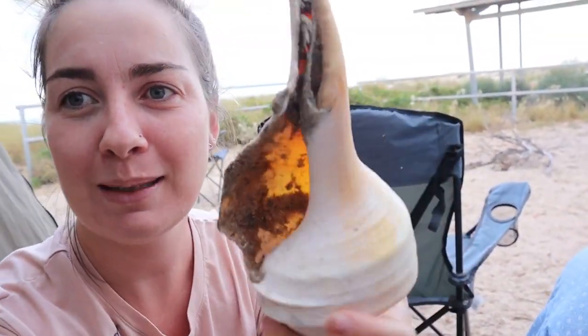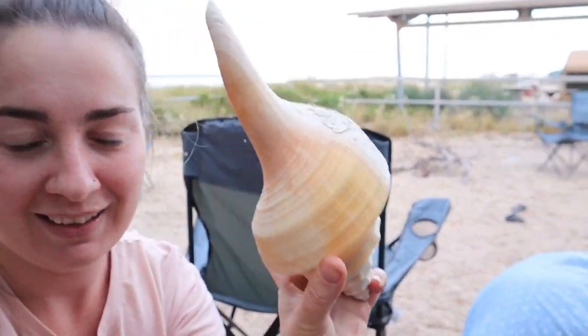We went for a walk down to the beach and we found the most amazing shells. Check these out — like as big as my head. They're beautiful. All sorts of different little ones. Found a whole bucket full.